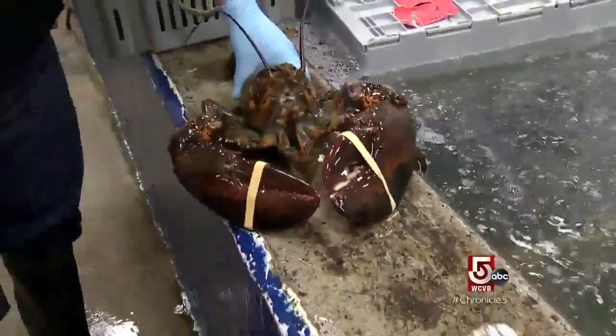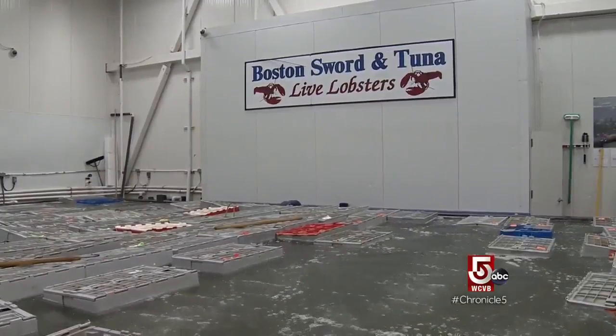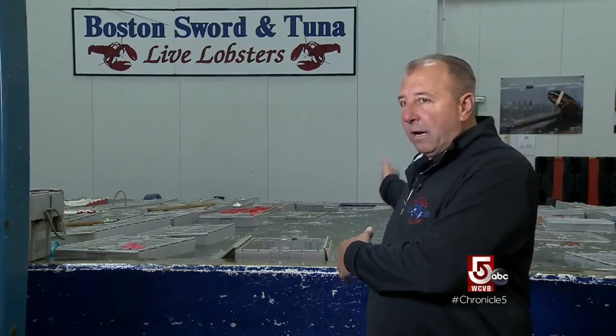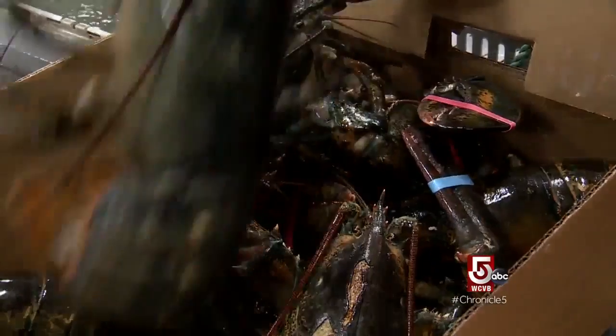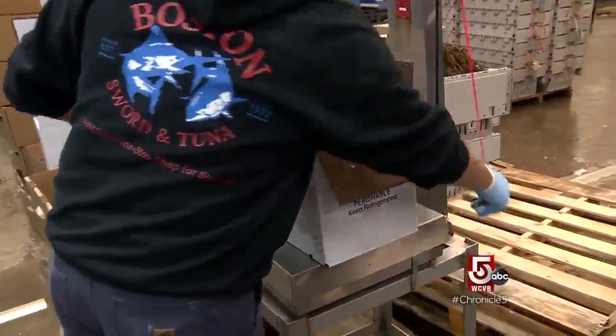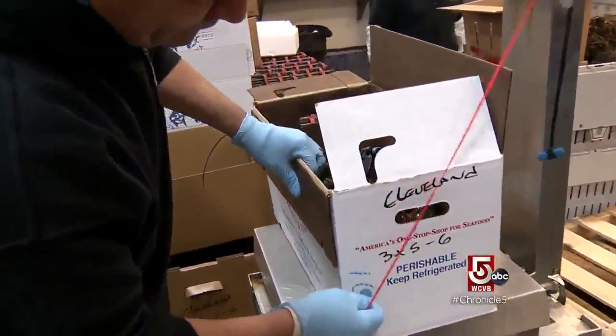Including lobsters that have a happy home here for now. It's all water right from the ocean outside our building — purified, filtered, temperature controlled. We sell them from Massachusetts all the way to California, the Midwest, Florida. If my great-grandfather walked in today and saw this, he would not know what the hell's going on.